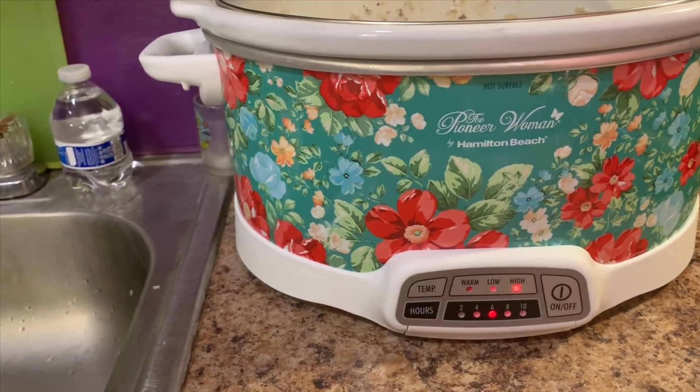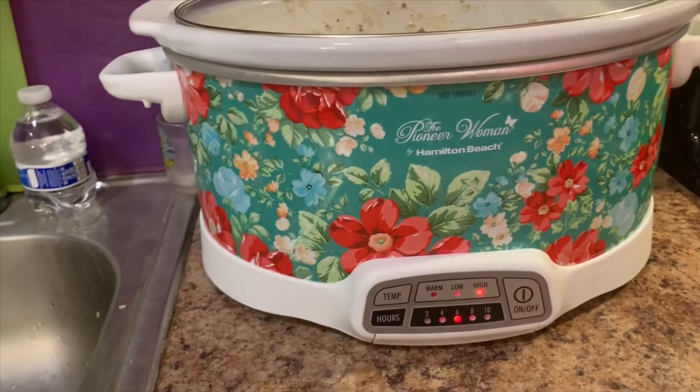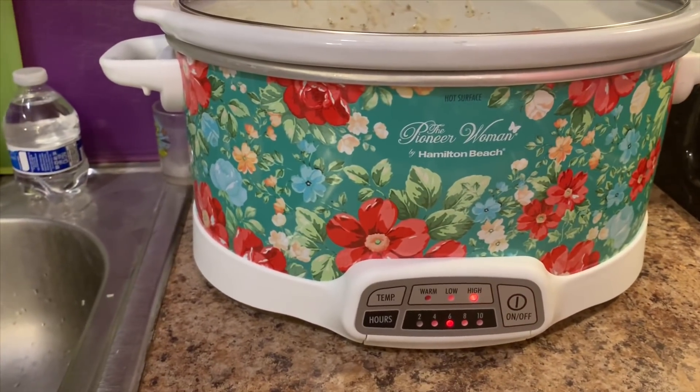Thank you so much Eileen — I love my birthday gift, it was so generous of you. We'll come back when it's done and give it a taste. That's what it looks like — we're at the halfway mark.